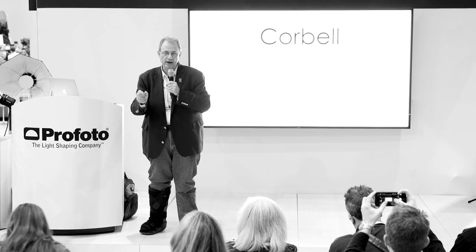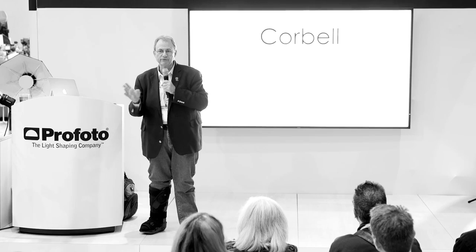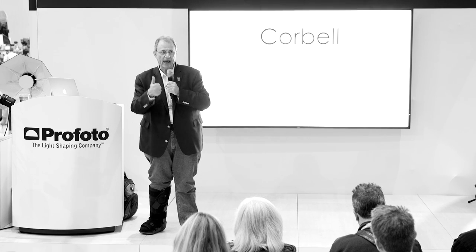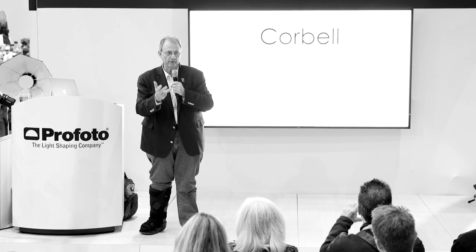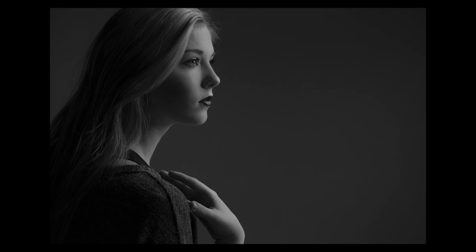However you have to do it, find a way to get in control. If you're not in control, stop shooting for clients until you can get under control. Once you get under control, do the same thing every time and it becomes predictable. I have to think: is this going to be additive, subtractive, transmission, or reflective? Am I adding light, taking light away, diffusing light, or reflecting light? I've got to know that first.